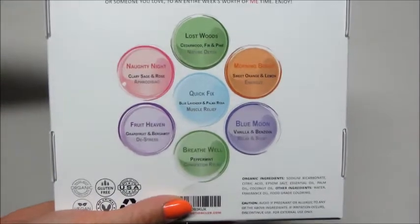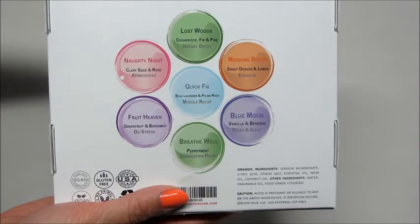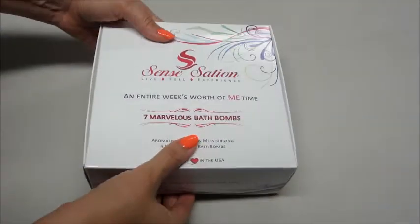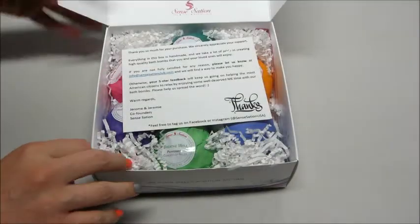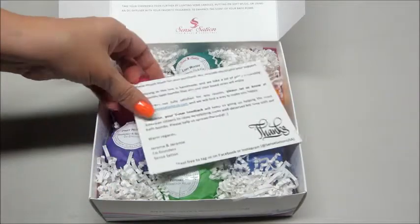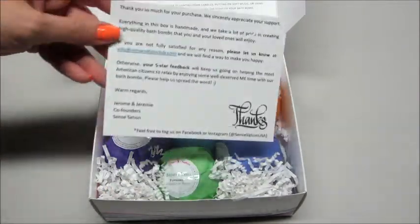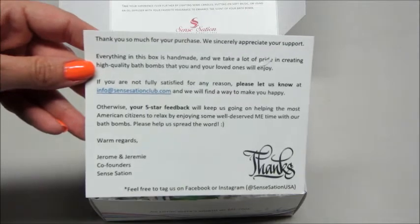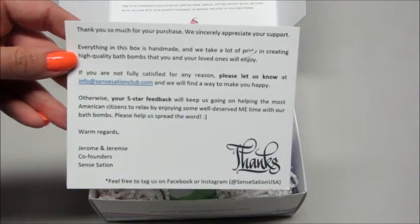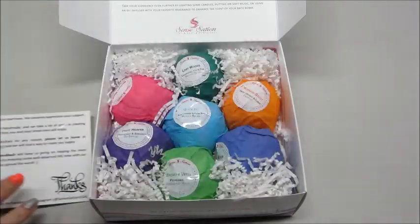So they come in this little box. On the back it has the names of all the bath bombs and tells you what scent they are. You can purchase these gift sets on their website — I'll leave that information below. You can also buy them individually if you just want to try out a few. On the inside we have a little card with their email information and their name — just a little thank you card.